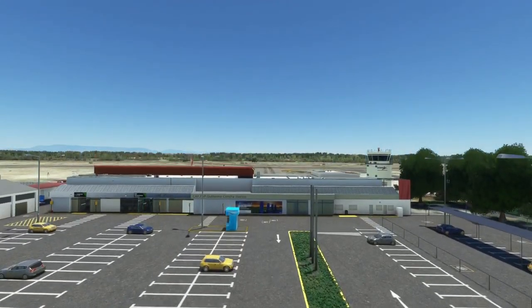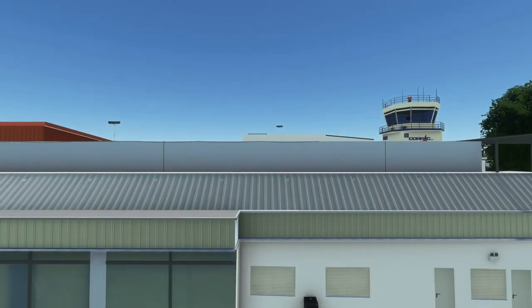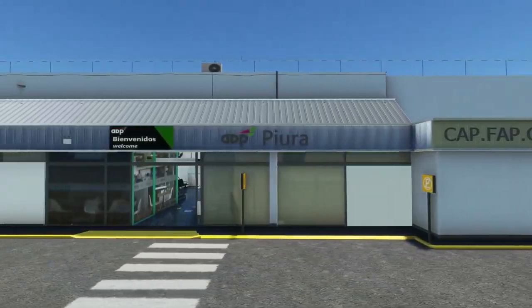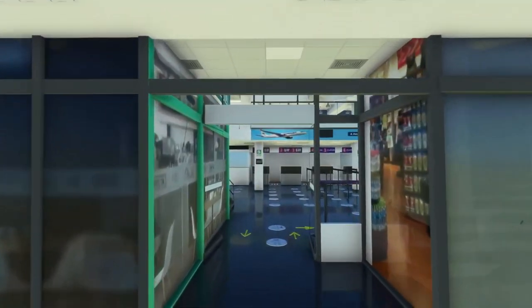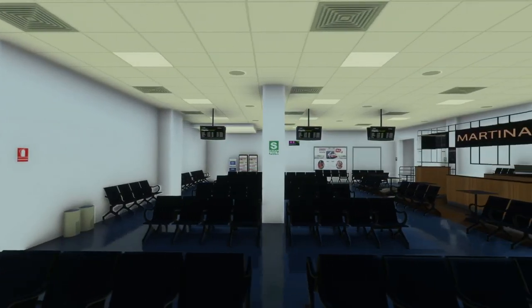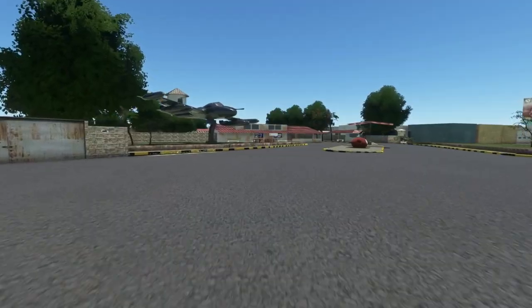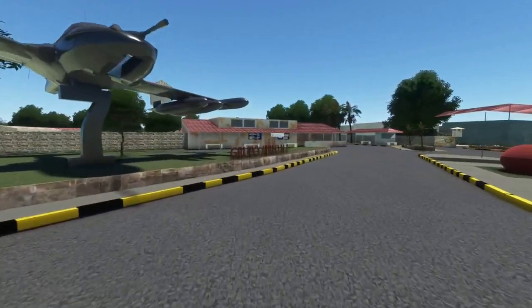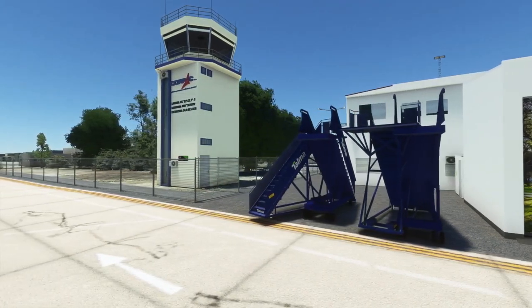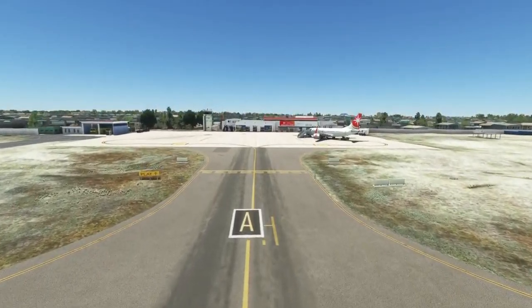X-Simulations has launched their version of Captain FAP Guillermo Concha Iberico International Airport for Microsoft Flight Simulator, serving Piura City in Peru. The airport has a long and dynamic history dating back to the 1950s when it was originally built as a small regional airfield. Over the years, with the region's economic growth, the airport underwent several renovations and upgrades, resulting in the addition of modern terminals, runways, air traffic control systems, and expansion of its passenger and cargo facilities. Today the airport handles an average of 860,000 passengers per year and is a major gateway to the northwestern region of Peru.